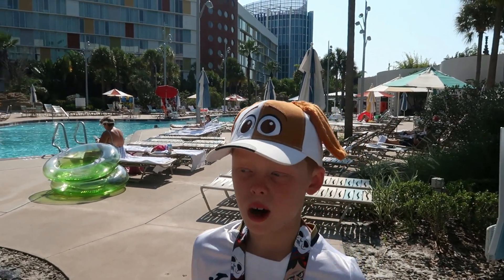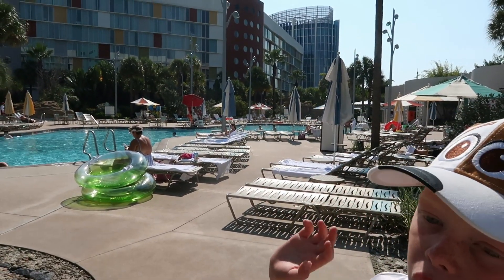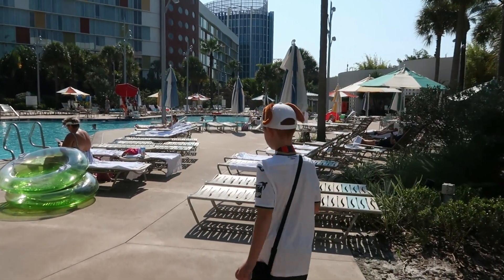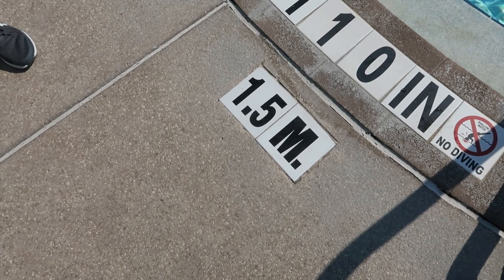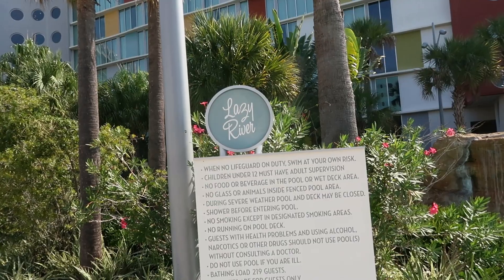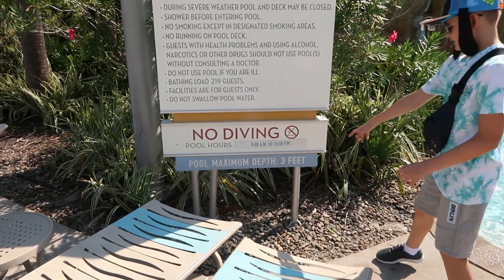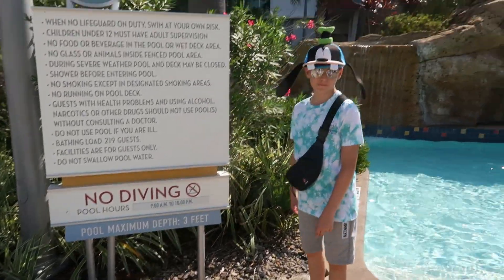This is the Hideaway Bar and Grill where you get all your drinks and food. I've eaten from here twice now and the food is very, very good. There are more towels on this side as well. This pool looks a lot smaller but it's deeper. The lazy river is open 9am until 10pm and is only 3 feet deep.